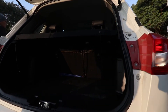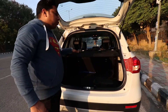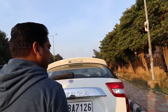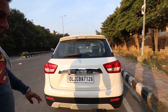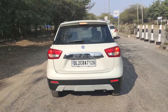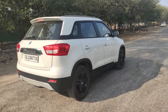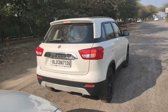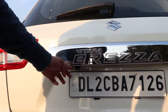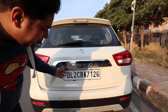The boot space is good and well-sized. There is also a parcel tray which is a good feature. When you need to expand boot space, you put it down, but then you have to close the boot carefully. The tail lights are standard with no changes. You can see a chrome strip with 'Vitara Brezza' badging, a rear wiper, and the camera placement which is on the left side near the number plate.